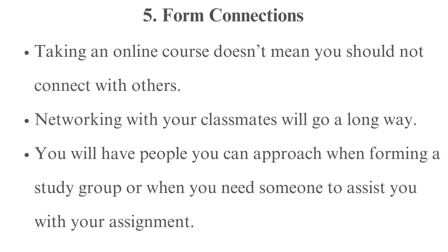Tip 5: Form connections. Taking an online course doesn't mean you should not connect with others. Networking with your classmates will go a long way. You will have people you can approach when forming a study group or when you need someone to assist you with your assignment.